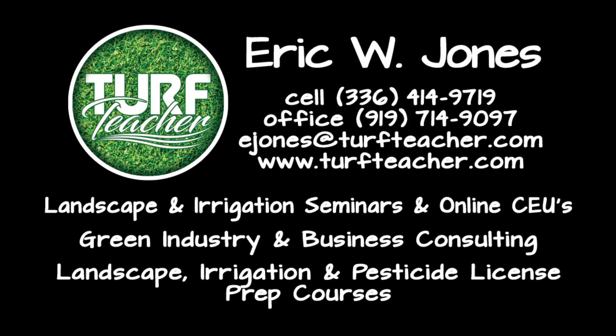Eric, the Turf Teacher Jones, teaching you life lessons, business strategies, and leadership. Let's grow together. If you're needing irrigation, landscape, or pesticide credits, check out my website at turfteacher.com. Every Tuesday evening at 7 p.m. we host Turf Talk Tuesday for pesticide credits, and have online courses for both irrigation and landscape contractors. There are also several opportunities to get credits at seminars throughout the southeastern United States, and information on our Christmas lighting course. Check it out at turfteacher.com.